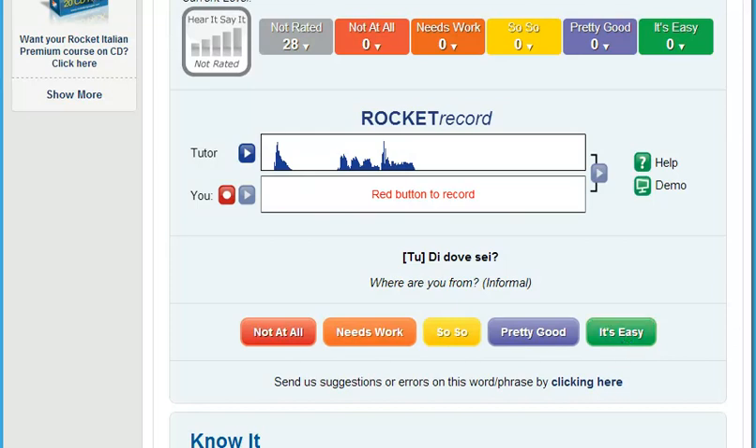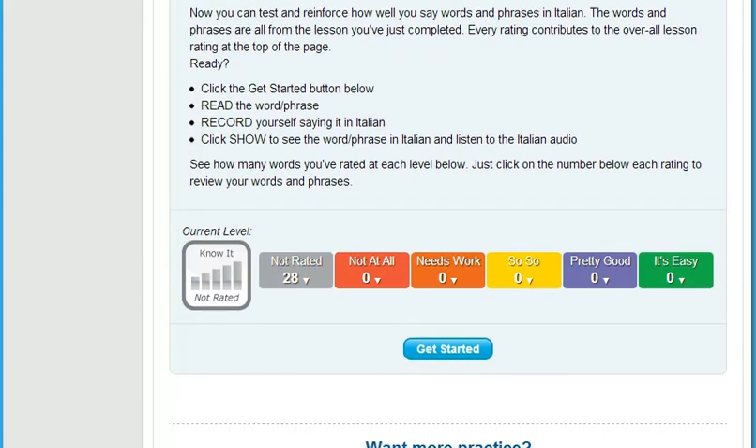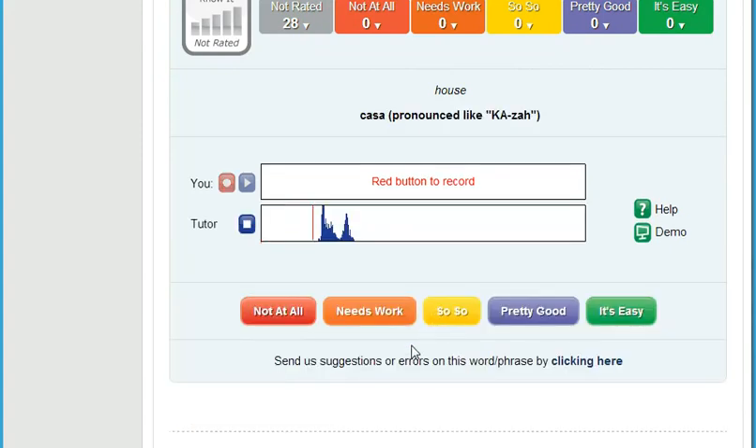Then, really put yourself on the spot. It's really embarrassing when someone is talking to you and your mind freezes when it's your turn to speak. That's why we developed Know It. Know It randomly selects English words and phrases from each lesson for you to translate and record. Then you compare your speech to the native speaker and rate how well you did. You really need to know your stuff for this one, but the benefits are huge — you'll soon improve how quickly you can come up with just the right thing to say.